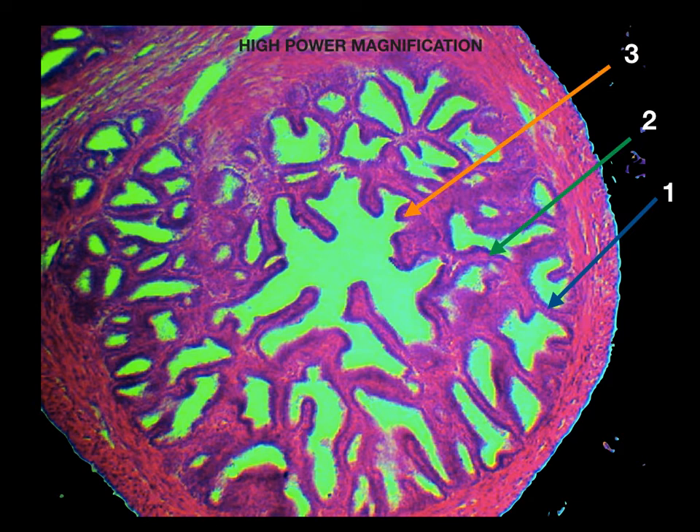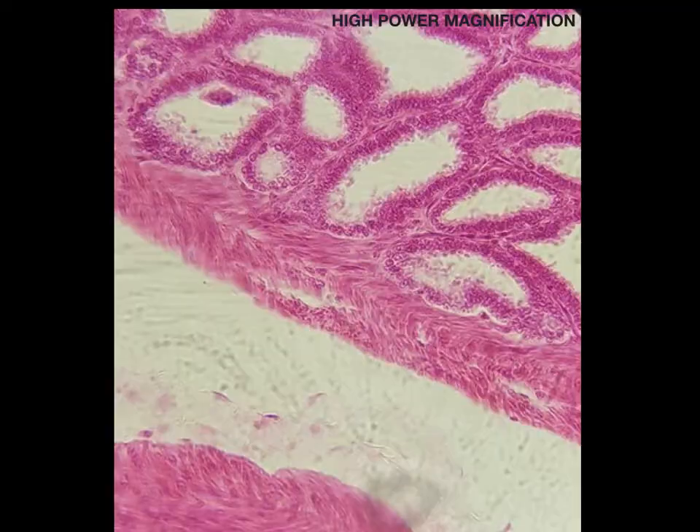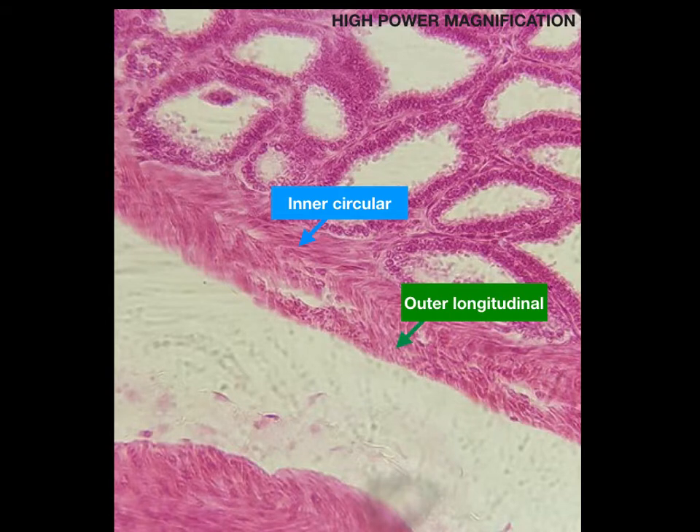The lamina propria contains elastic fibers. The tunica muscularis surrounds the mucosa and is composed of smooth muscle with inner circular and outer longitudinal layers that empty the gland during ejaculation.